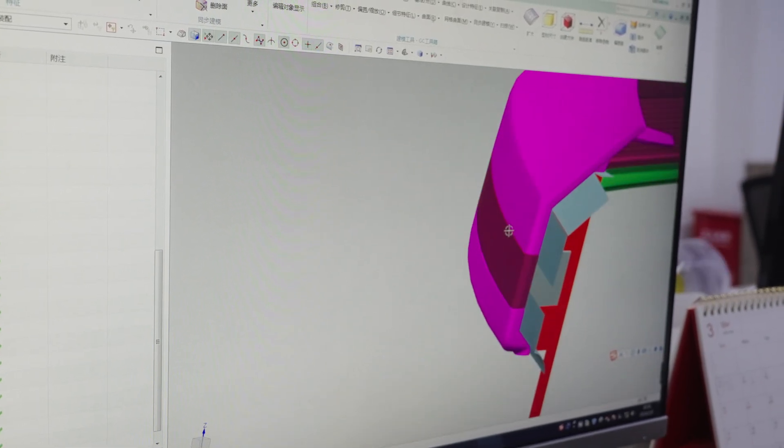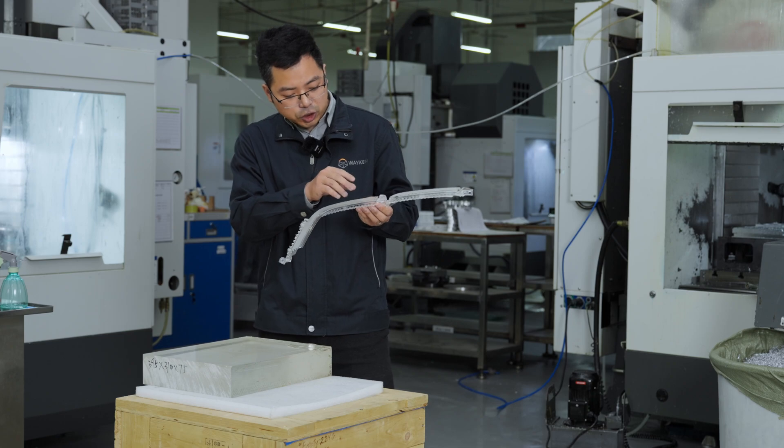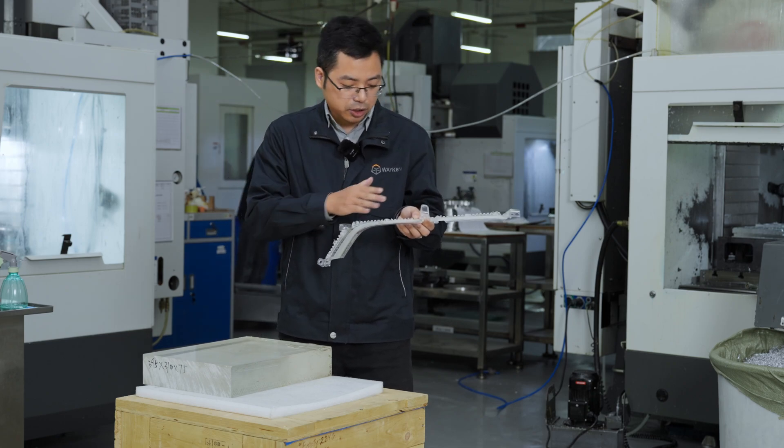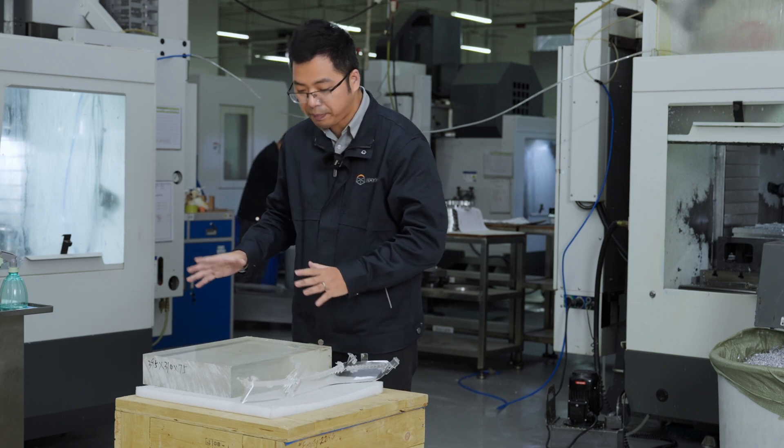Split machining and bonding are effective solutions for large-size CNC machining. By utilizing the split method, we can avoid machining restrictions and save costs at the same time. The best split position and proper surface treatment will ensure the gluing line is as invisible as possible and ensure the top surface quality of the final parts. For this light blade, we use 5-axis CNC machining. To achieve the best clarity and polishing surface finish, the most important step is choosing the best material.